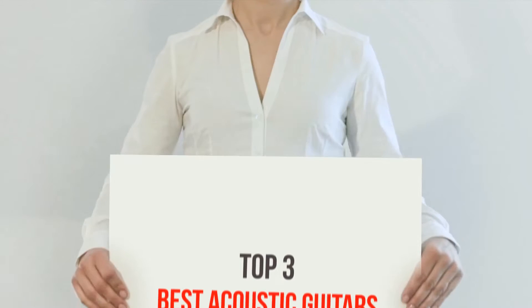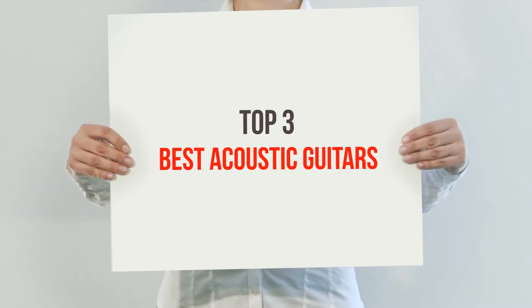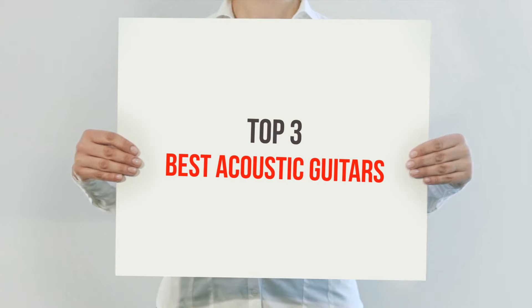Hi guys, welcome back to my channel. In today's video, we gonna check out the top 3 best acoustic guitars.